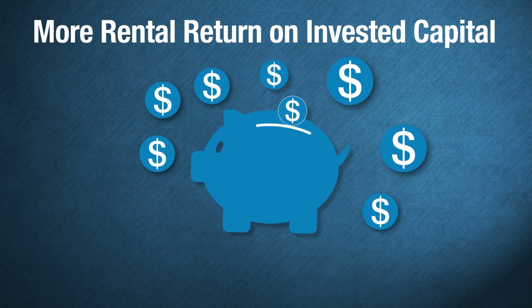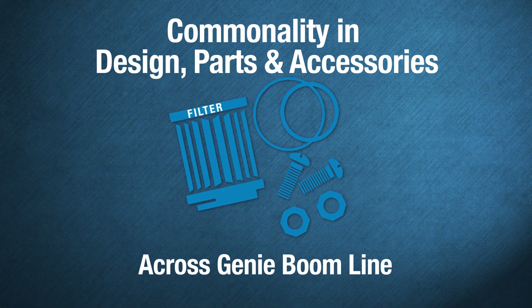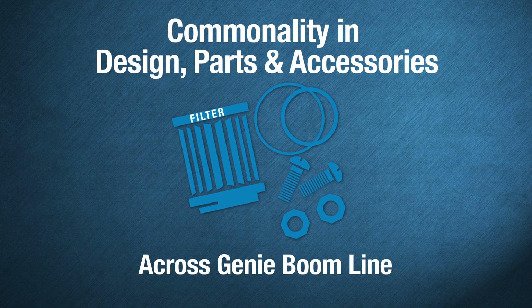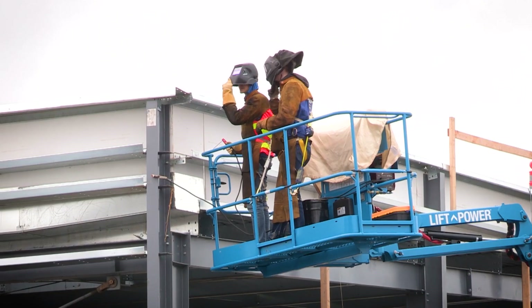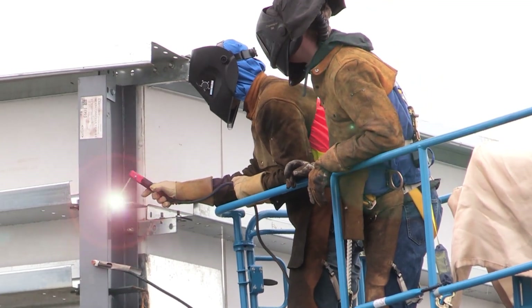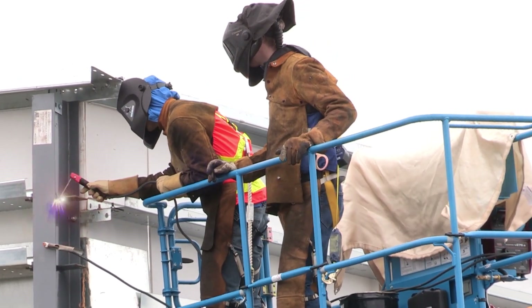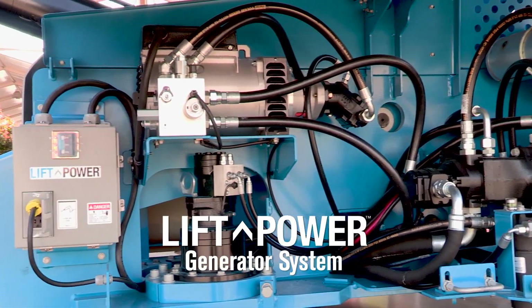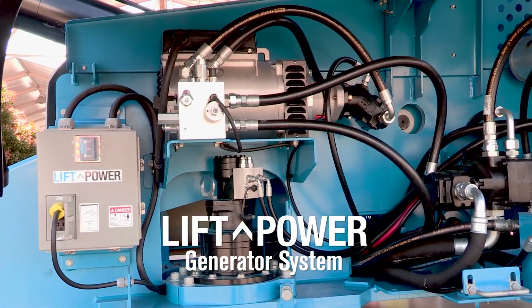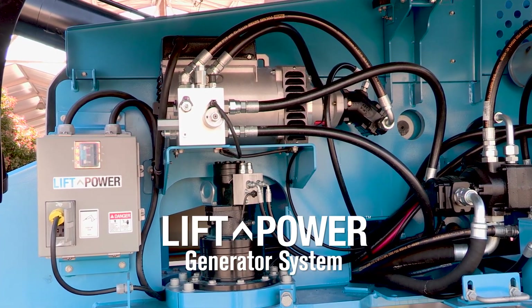To further maximize your RROIC, these Genie XC models share commonality in design, parts, and accessories with other Genie products in your rental fleet. Enhancing productivity in specialty applications, these Genie XC models also feature the new Genie lift power generator solution. The new system includes a dedicated hydraulic circuit, a right-size breaker, and allows for the power to lift and drive during operation.